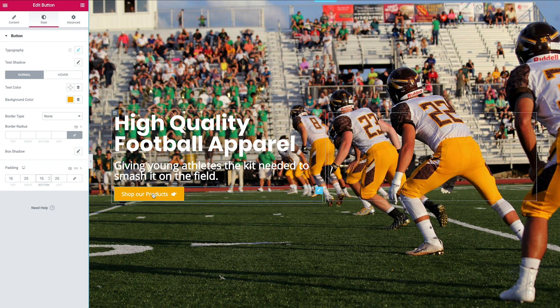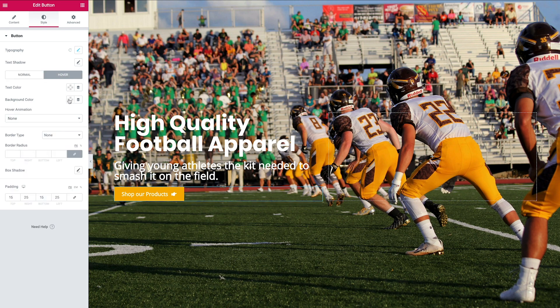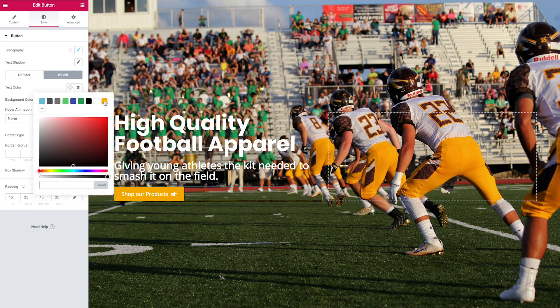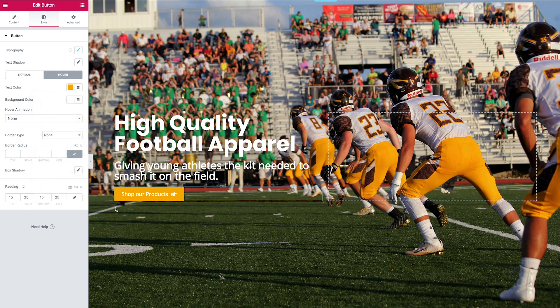To add a hover effect, head up to Hover. I'm going to invert the two colors currently on the button — the text color and the background color. Change the background color to white and the text color to orange. When you hover over it you'll see it inverts, which indicates it's a clickable item.